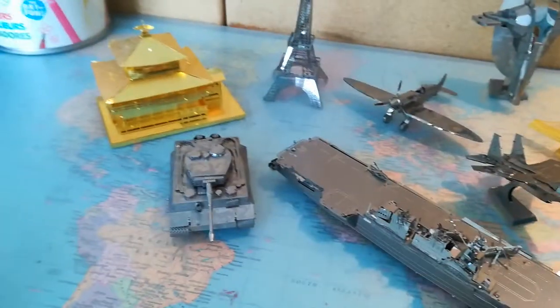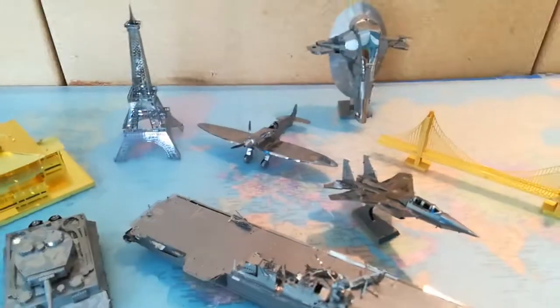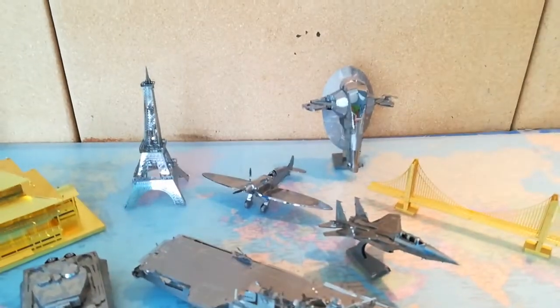I got all the golden models with this — the Golden Gate Bridge and the Golden Pagoda. They're really nice.